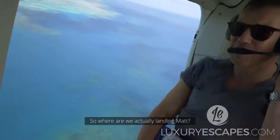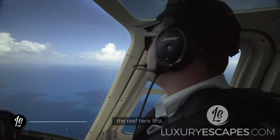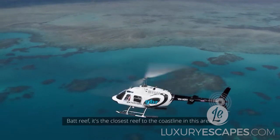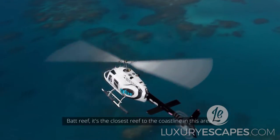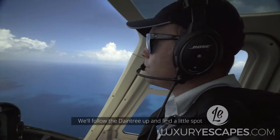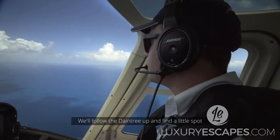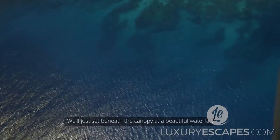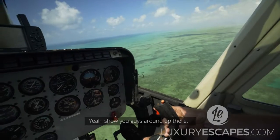So where are we actually landing, Matt? We'll head out to the reef first. We'll have a bit of a look around Low Isles and Bat Reef — it's the closest reef to the coastline in this area — and then we'll head back in towards the rainforest. We'll follow the Daintree up and find a little spot just in the rainforest canopy. We'll descend beneath the canopy to a beautiful little waterfall up in the hills up there, and I'll show you guys around up there.